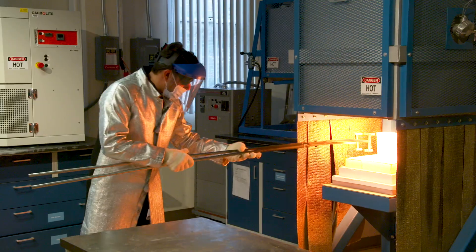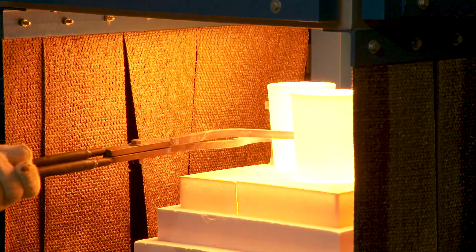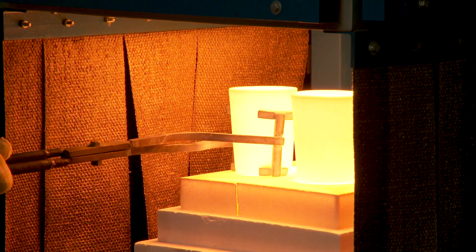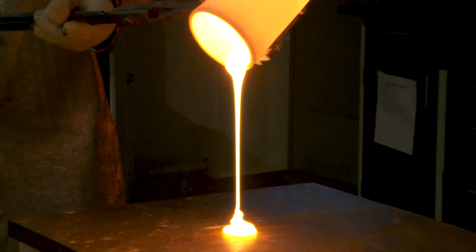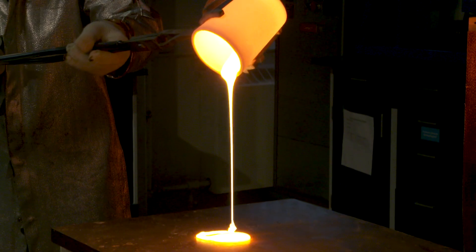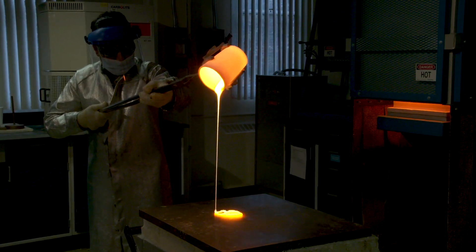My approach has been to understand the molecular structure of glasses — how we can tailor the atomic structure of glass, leading to how the glass will actually behave in the human body. We have a state-of-the-art glass synthesis lab where we can melt glasses at temperatures as high as 1700 degrees Celsius.